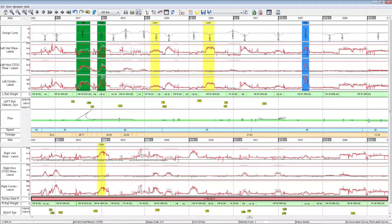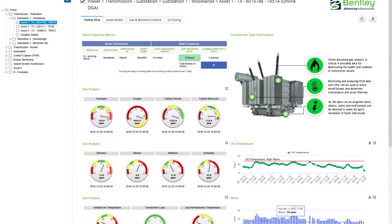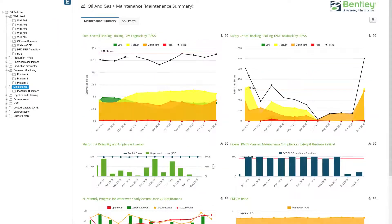AssetWise Operational Analytics brings your data to life by making your whole operation visible, analyzing and displaying information in a single portal to enable informed decisions in real time.